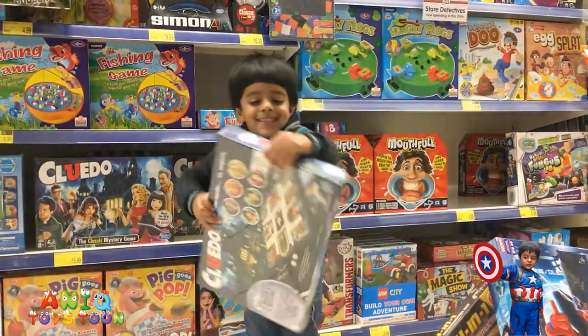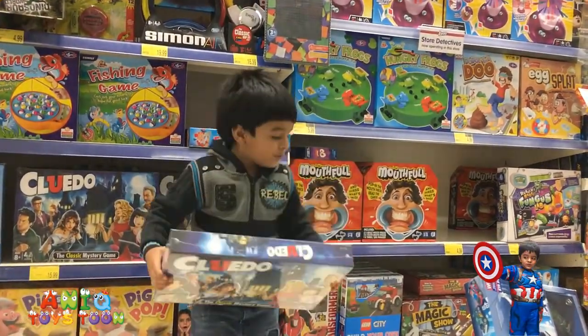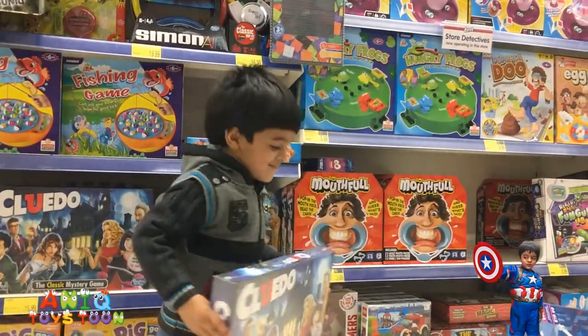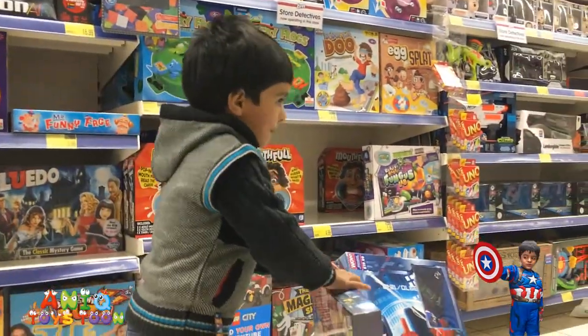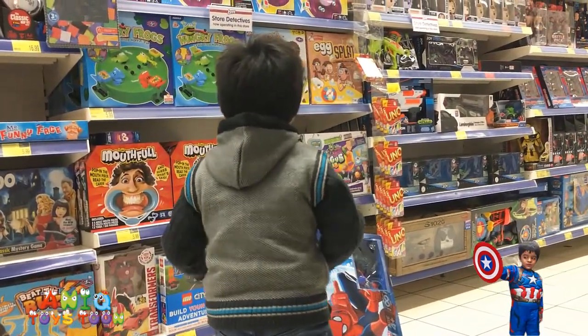What is it? Can we see? Cluedo — can you show us? It's a mystery game. Okay, alright. Anything else?